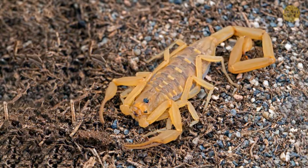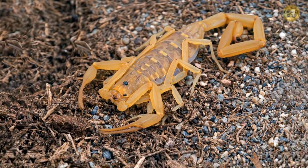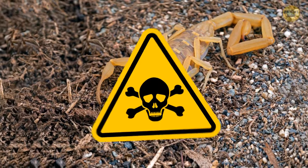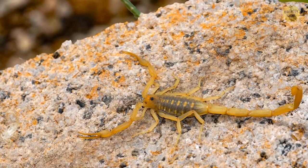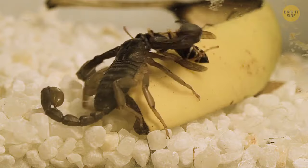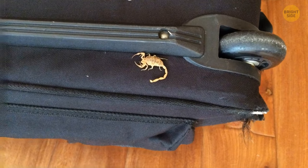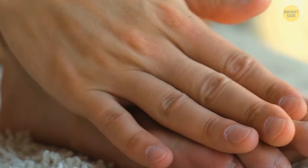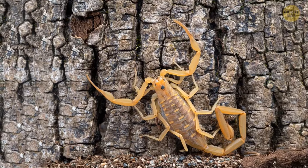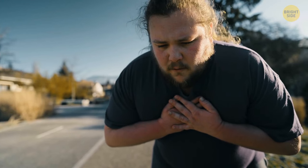How about one more scorpion? It's not as creepy as the other creatures in this video, but it's the most venomous scorpion in the USA. This is the Arizona bark scorpion. You can see it in the desert, in your home, or in the yard. These dangerous venomous beasts crawl into rooms and often sting people. One sting is enough to cause pain similar to a bee sting. But someone with an allergy may experience paralysis, breathing problems, and other health issues.